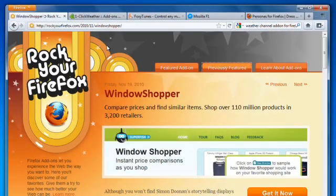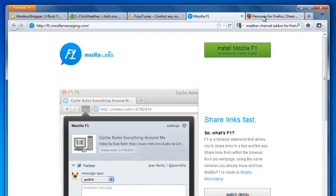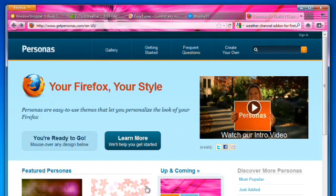Add-ons are like apps that you install to add bells and whistles to Firefox. You can get add-ons that compare prices, check the weather, listen to music, or update your Facebook page. You can even get personas, which let you easily personalize the look of your Firefox.